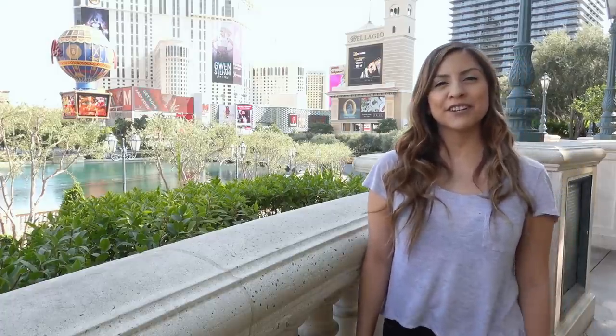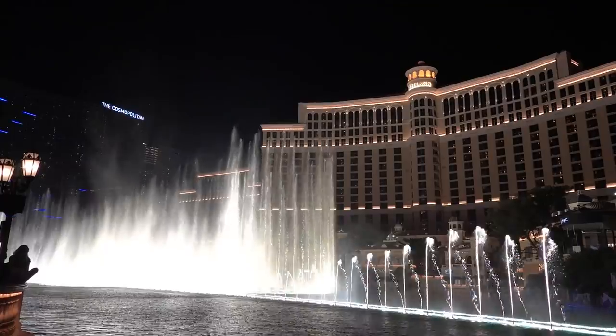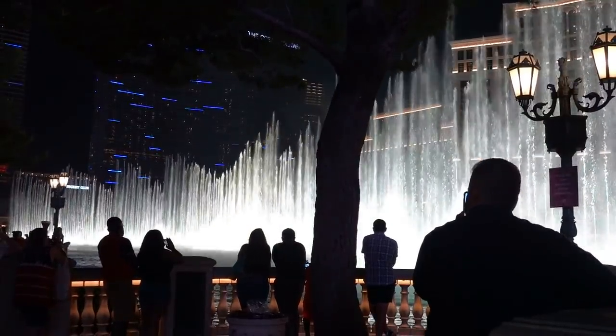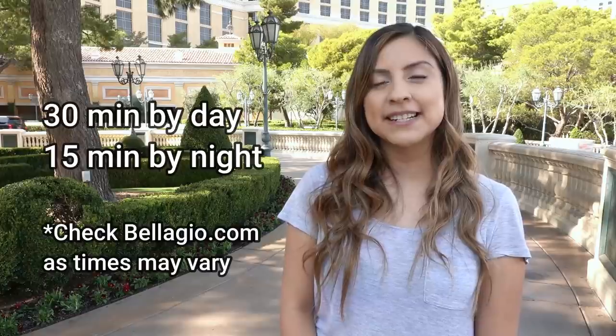Many of the free things to do here in Las Vegas are to catch shows, and there's so many of them. I'm bringing you back here to the village to catch one of my favorite free shows, and that's the fountains. These fountains go as high as 460 feet up in the air and they have so many songs such as classical, oldies, and even today's music. If you have the time, I recommend coming at least once during the day and once at night, so you can appreciate the choreographed lights.